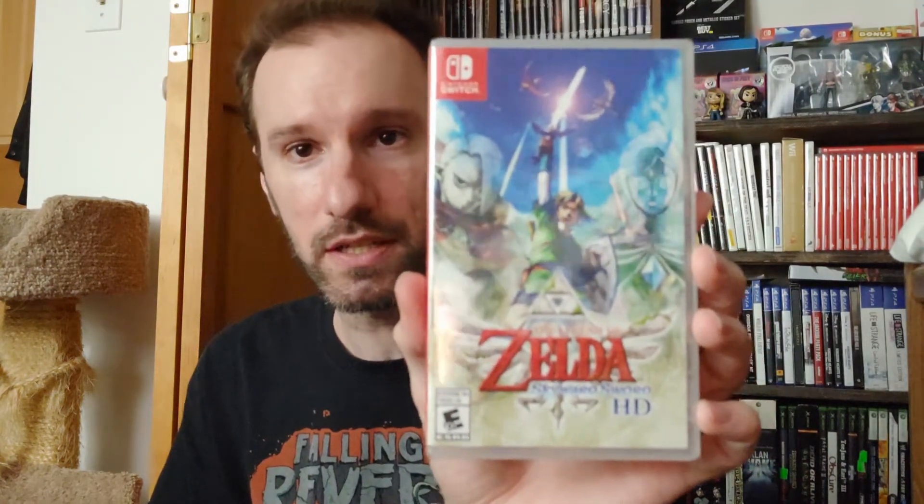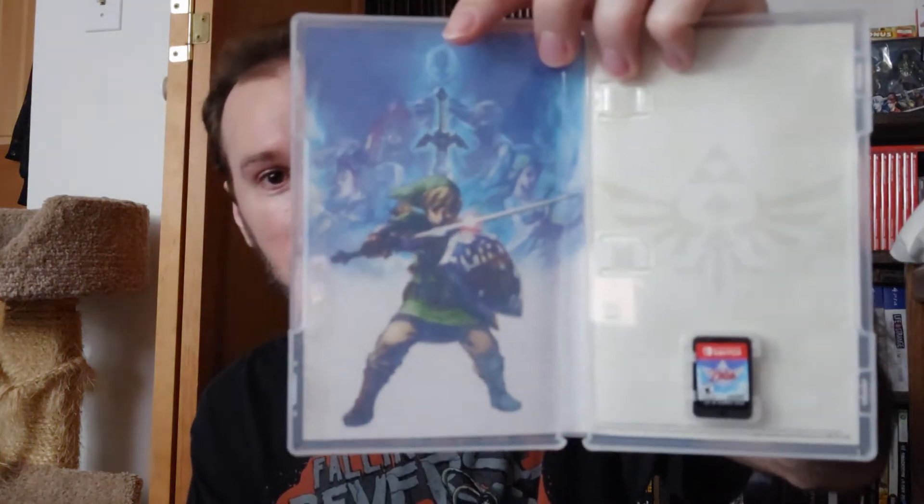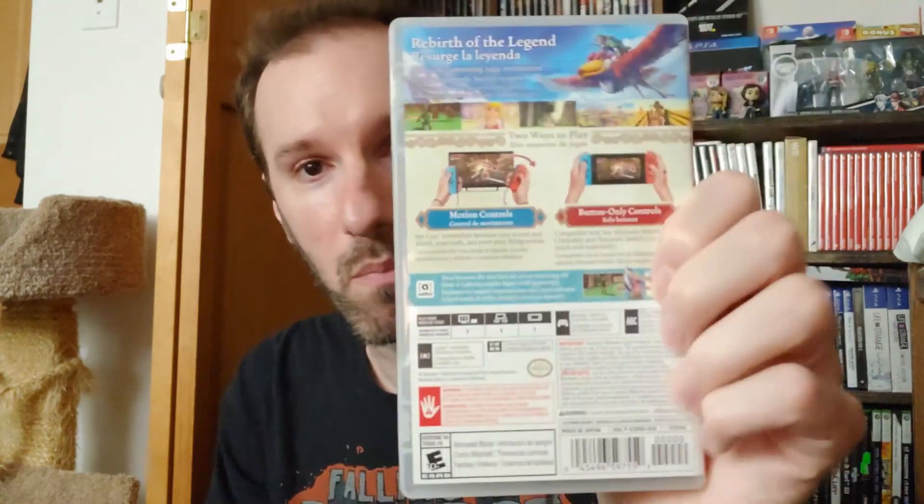And then of course we have the game itself — The Legend of Zelda Skyward Sword HD. I'm going to open this up and show you what the inside looks like, which is basically probably just going to be a cartridge. Opening up the game now — the inside artwork looks really cool. You've got Link right there in his position ready to lay the smack down, and then we get the cartridge, and of course the logo and symbol.